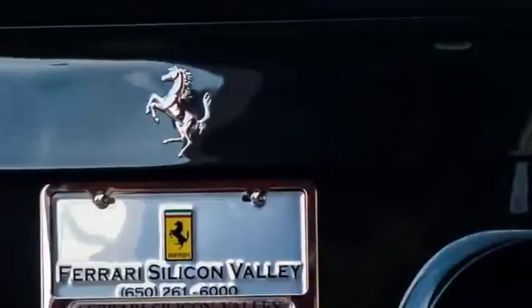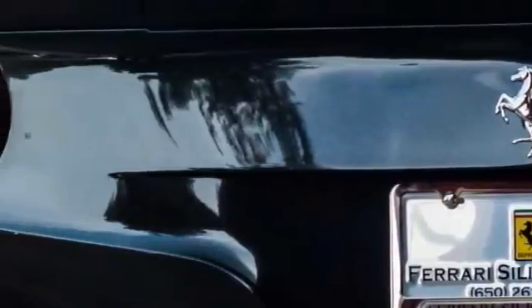A classical V12 Ferrari for all time and a hypercar rolled into one. Please get in touch with any questions. For more information, please contact Ferrari Silicon Valley Sales Department.